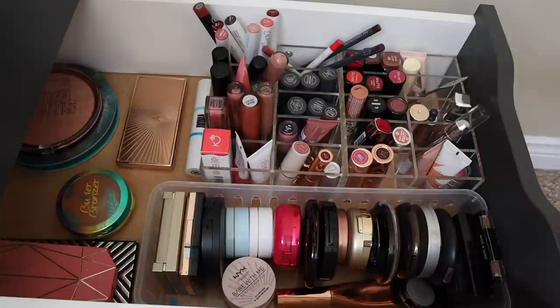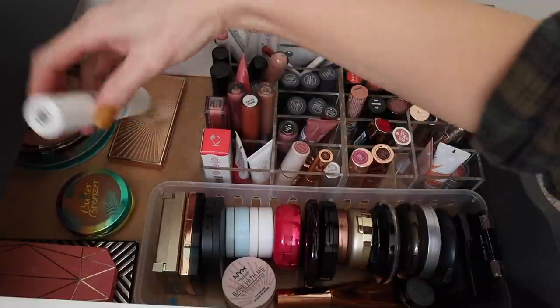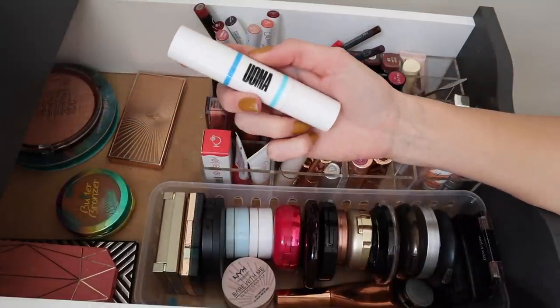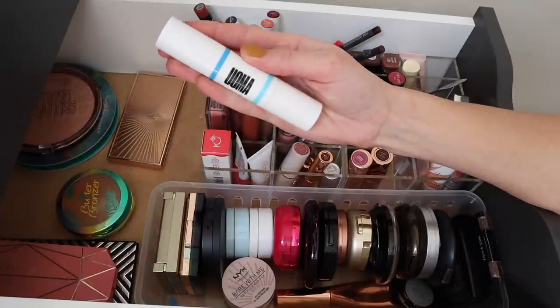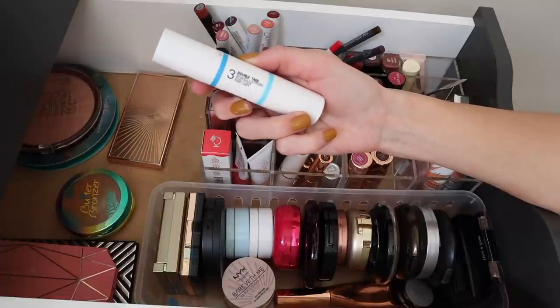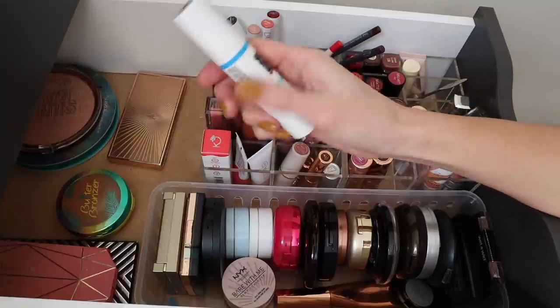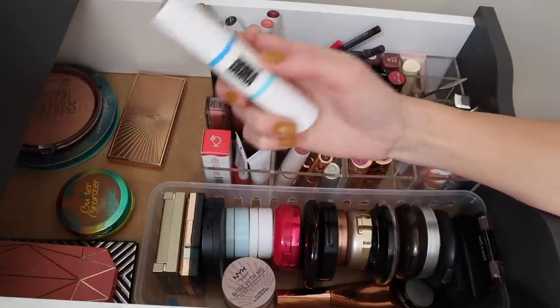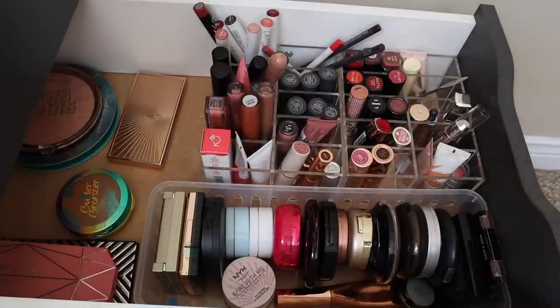Now I want to pull some new products for my next rotation. Of course I'm going to pull this newest product — the Oma Beauty Double Take Sculpt and Strobe Duo Stick in the shade Fair Lady, which was sent from Look Fantastic. It is so stunning and I can't wait to get to know it better in the coming month. Definitely had to have this in the rotation.